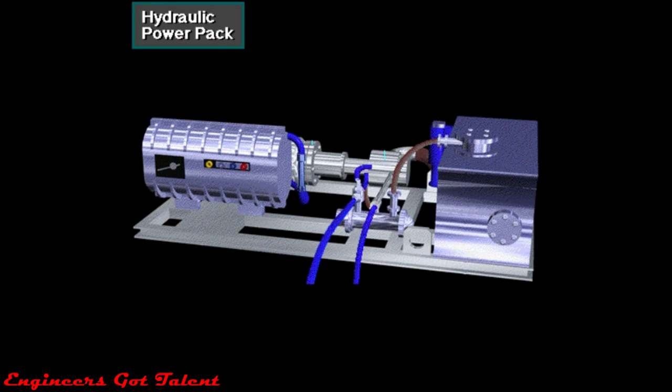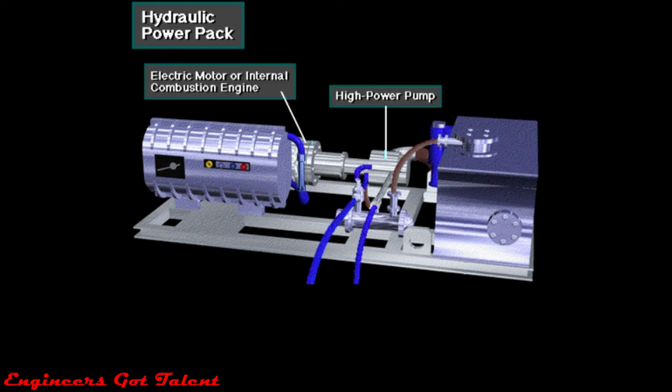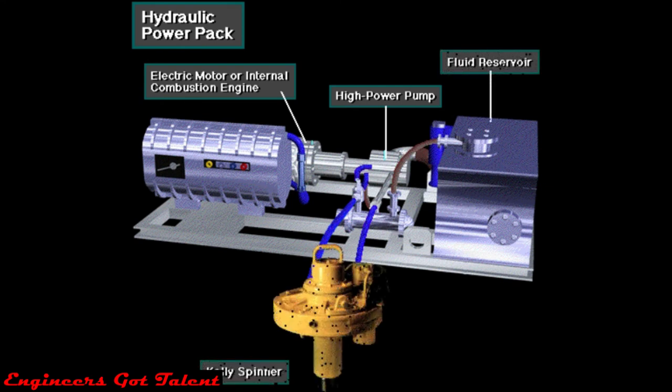Here's a typical hydraulic power pack used on many rigs. It has an electrical motor or an internal combustion engine to power the high pressure pump. The pump takes hydraulic fluid from the reservoir and sends it out a high strength steel reinforced hose to the devices needing hydraulic power. The fluid returns to the reservoir after it passes through the Kelly spinner or other tool — it's a closed system where the fluid is used over and over.